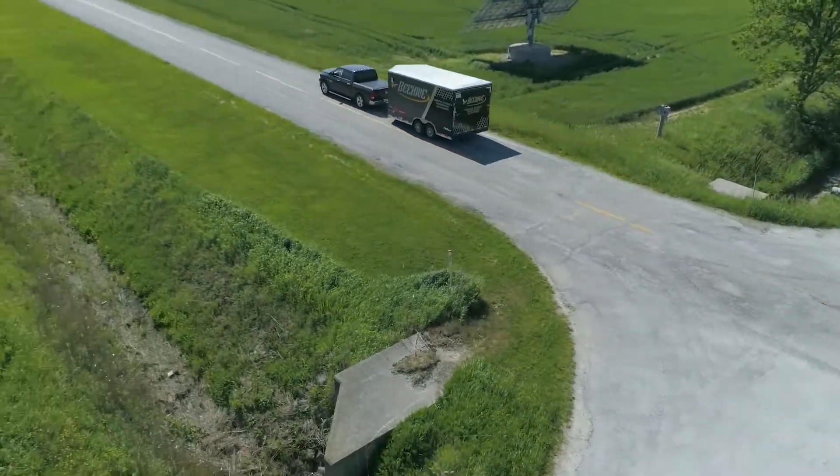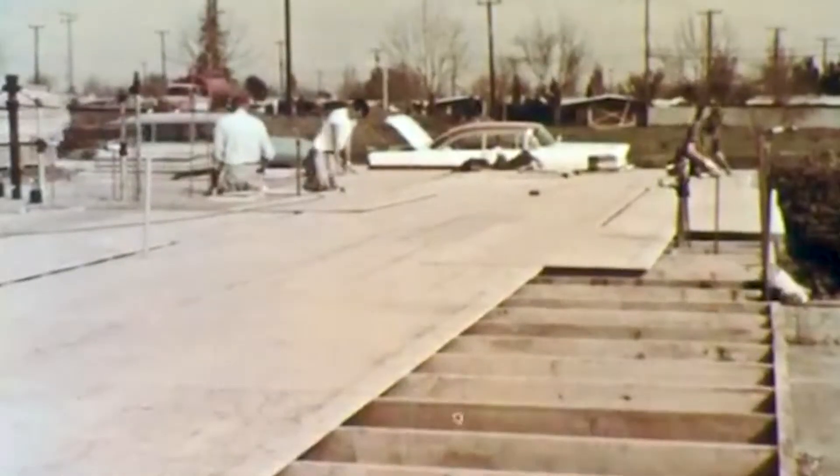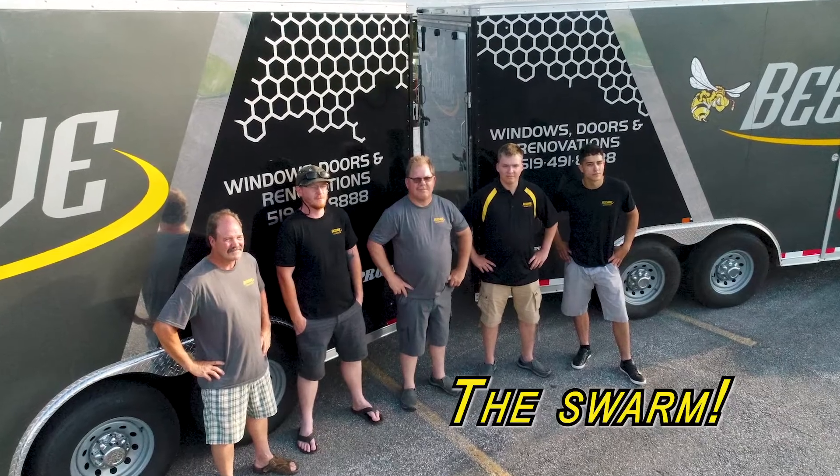I've been doing this work for 32 years now. My name is Brian Miller, the owner of Beehive Windows and Doors. Back in the 1970s I learned a lot while working with my father who built several homes. With over 25 years experience, me and my wife Carol agreed our time had come, and Beehive Windows and Doors opened for business — and our swarm has been growing ever since.